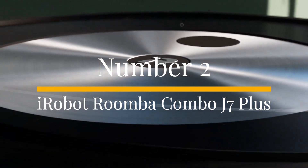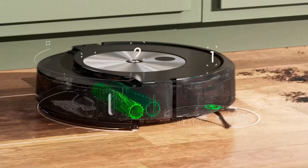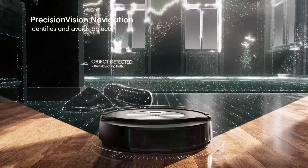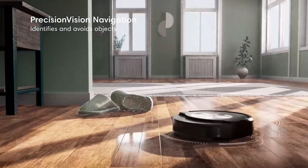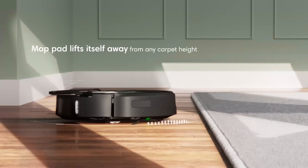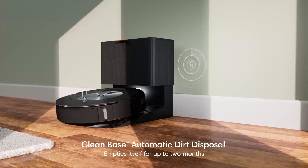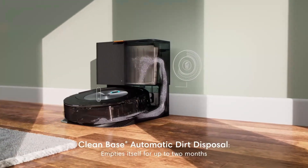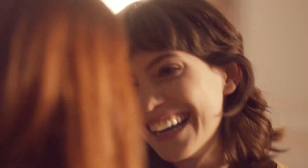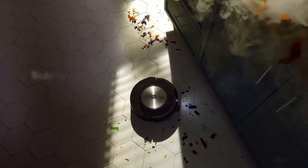Number 2: iRobot Roomba Combo J7 Plus. The Roomba Combo J7 Plus is the best robot vacuum for handling pet hair, thanks to its powerful suction and dual rubber brush bars. These brushes effectively grab and pull hair from carpets without tangling or clogging, a common issue with other vacuums. Although it's not the latest model, it remains a top performer and held the number one spot in robot vacuum rankings for a long time. Its suction power is paired with quiet operation and decent mopping capabilities, though the self-emptying feature can be a bit noisy. Roomba's POP — Pet Owner Official Promise — ensures the vacuum will avoid pet waste, giving pet owners peace of mind. Combined with its excellent hair removal abilities, this makes it a standout choice for homes with pets.